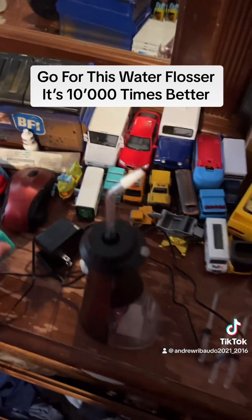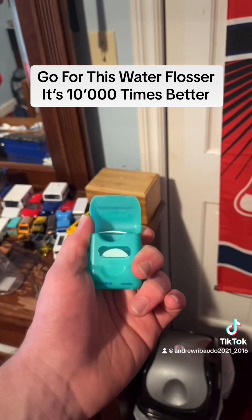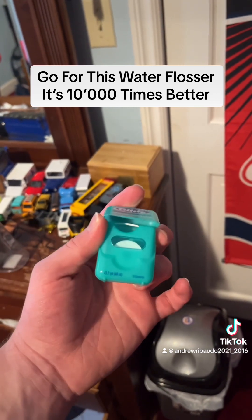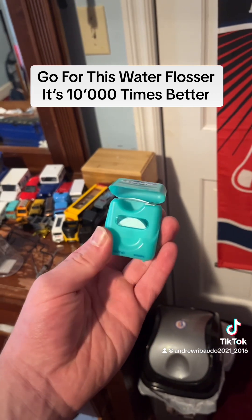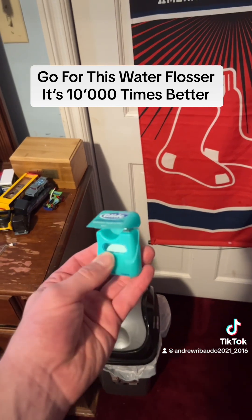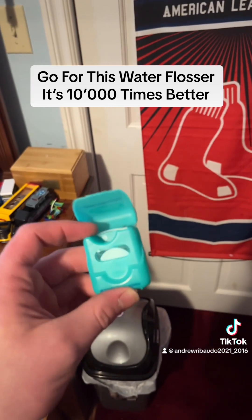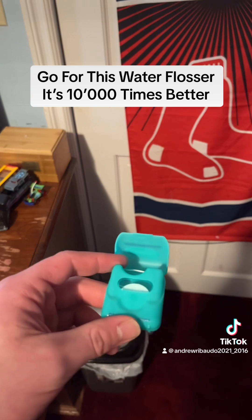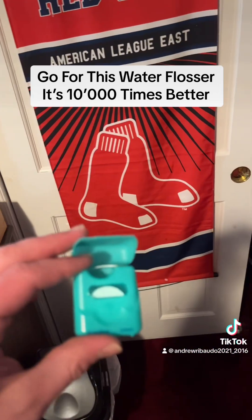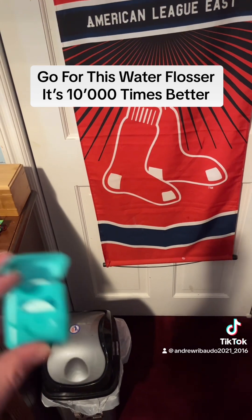Speaking of floss, here's the elephant in the room — traditional string dental floss. I'm sorry to Glide and all companies that make this, but this is terrible. String floss is just as terrible as a traditional toothbrush. As I stated in my previous video, these make your gums uncomfortable and do not deep clean as well as this water flosser.